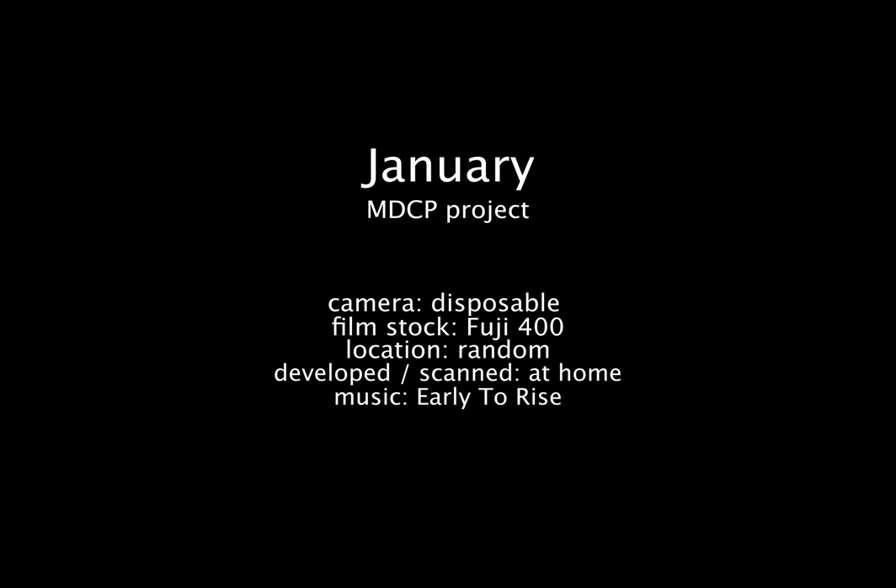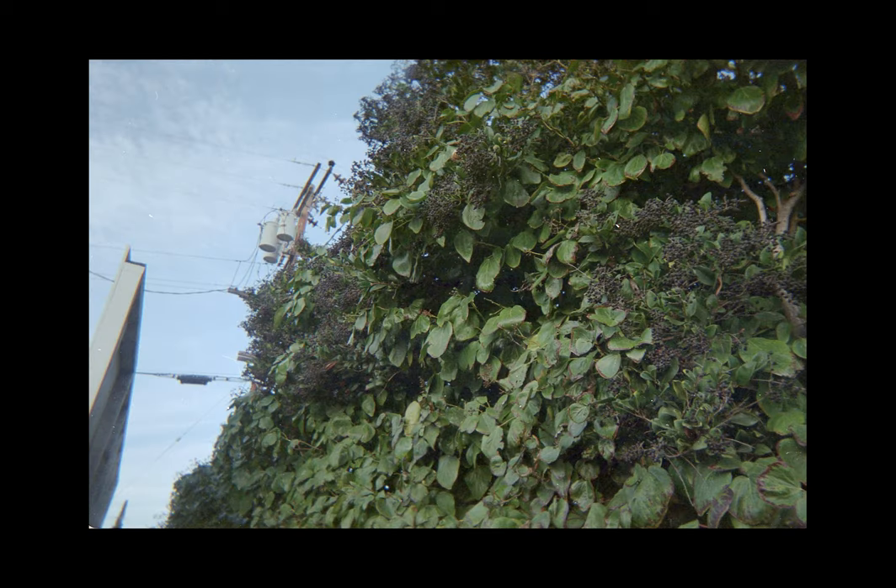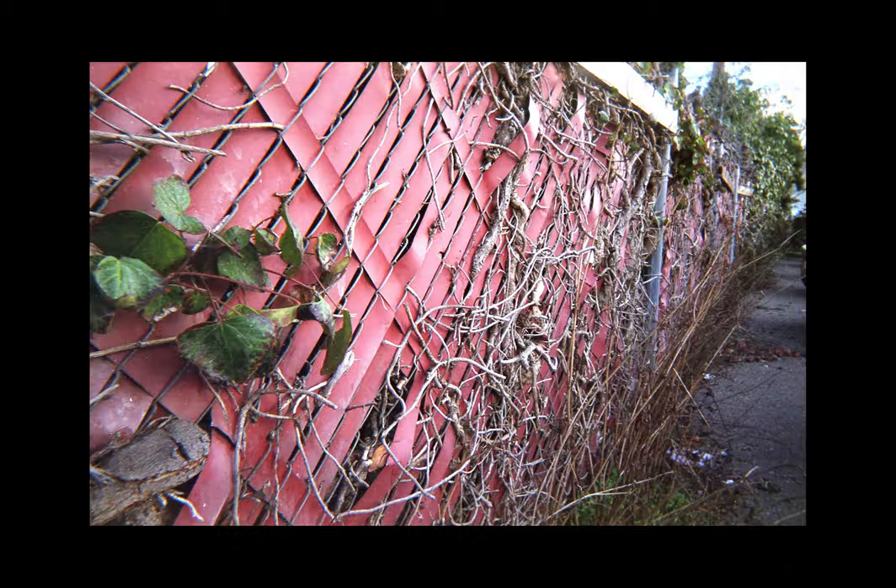Even though I hatched this idea a few weeks prior on a plane ride back from Arizona, I decided to begin the new year with this monthly project of disposable cameras. At the time, it seemed like a great idea — taking a common and accessible device that recorded life.